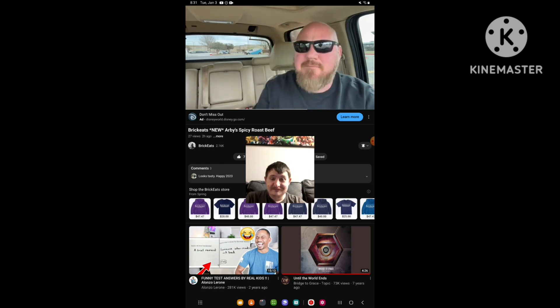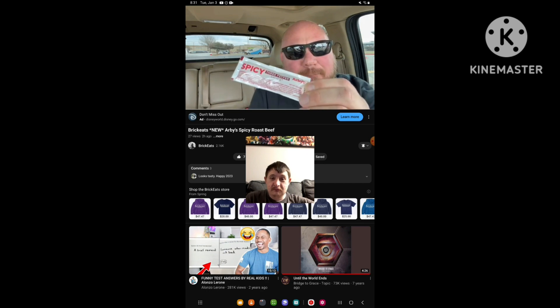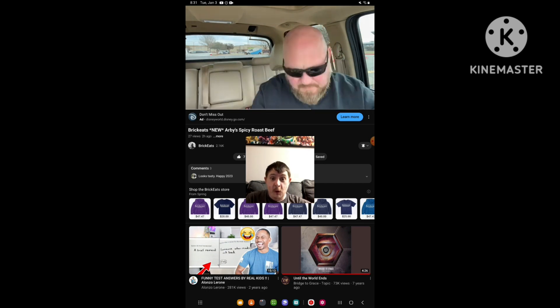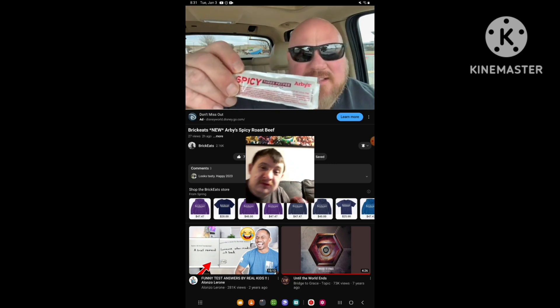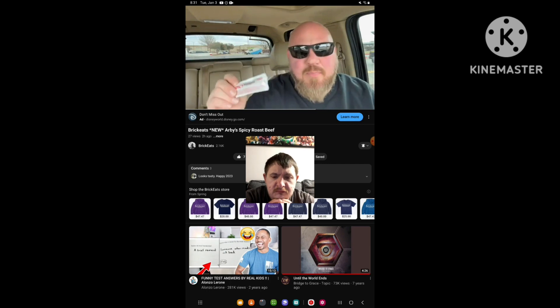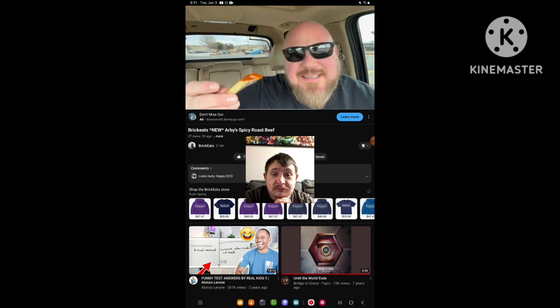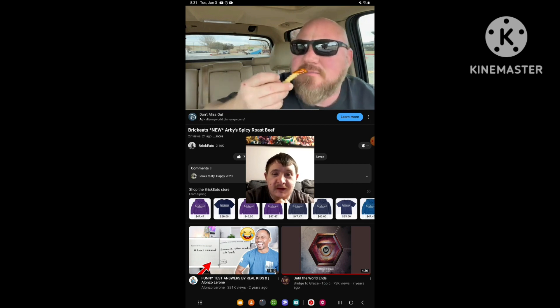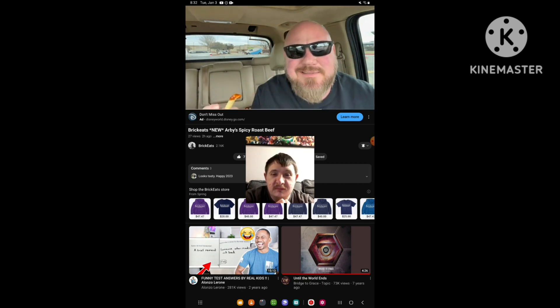Oh yeah — check this out. When I was getting my napkins and stuff, they have a spicy three pepper sauce. It was right next to the Arby's and Horsey sauce. I've never had this — I didn't even know this existed until just now. So I'm gonna pour some out and dip a fry in it, we're gonna try that real quick. Spicy three pepper sauce. It smells like Dave's Insanity sauce. I hope it's not that hot.